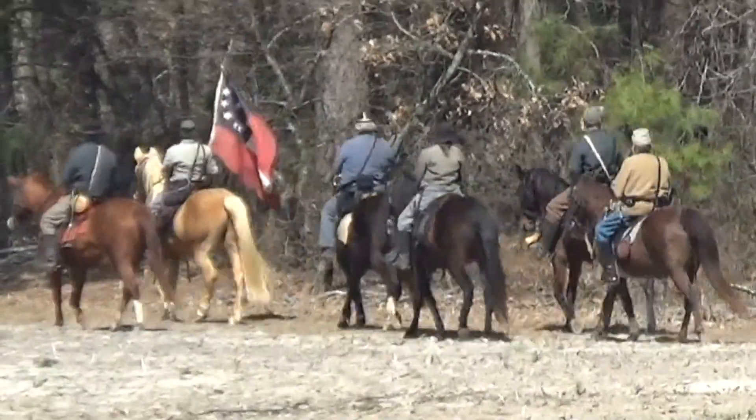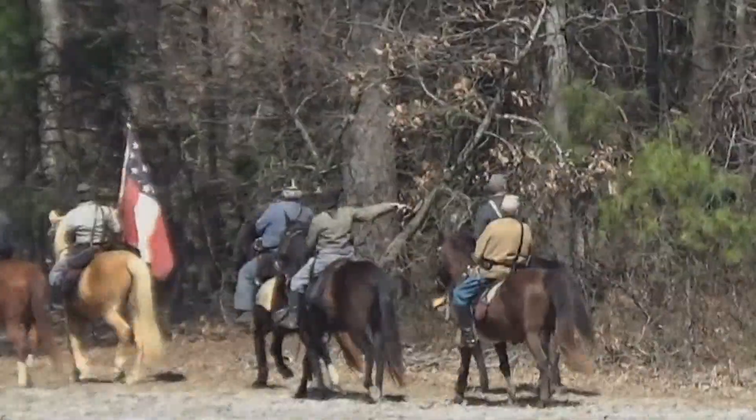Some of the men escaped to a nearby swamp either just before or just after Fort Williams fell. They were followed by Confederate cavalry who hunted those men for the rest of the day. The cavalry did not bring back any prisoners. The number of men executed is debatable, but that something happened that day in terms of execution is not debatable.